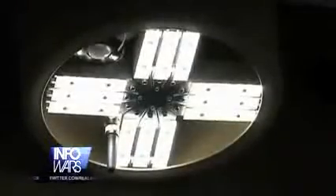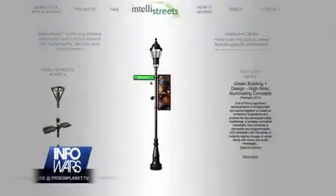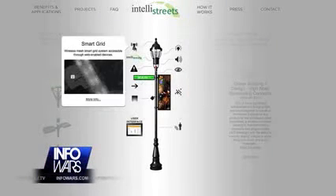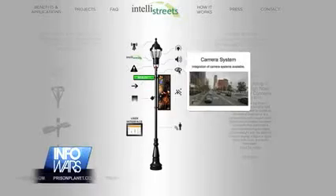They collect data that can help detect suspicious activity or aid in police investigations. We reported on these spying streetlights in 2011 when Illuminating Concepts promoted the capability of IntelliStreetlights, which include energy conservation, homeland security, public safety, traffic control, advertising, and video surveillance.